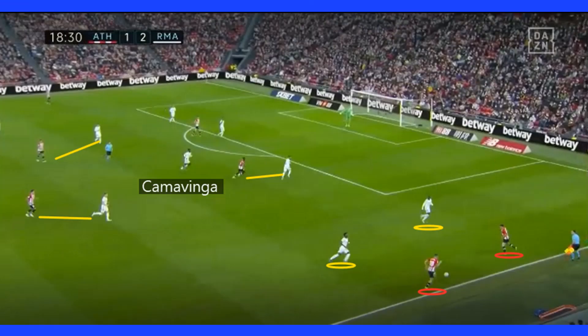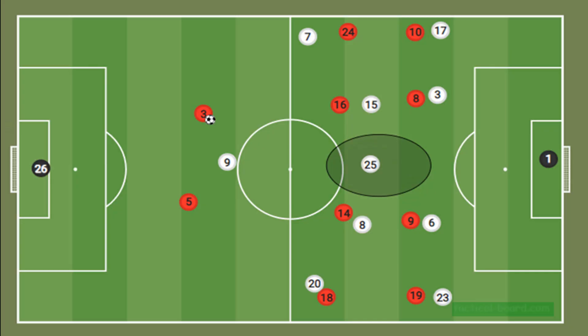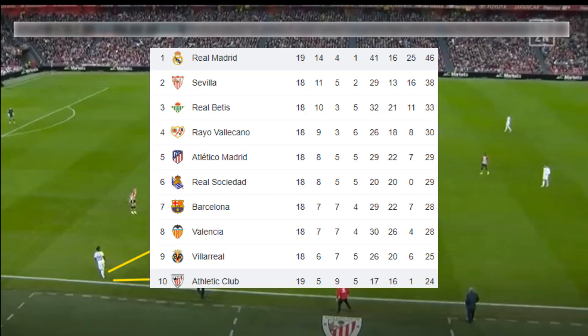This 2-4-4 shape meant that Bilbao would often have a 2 vs 2 in the wide areas, with the wide attackers dropping back to cover the spaces in front of the fullback. With two midfielders marking the Bilbao midfielders, this would sometimes see Kamavinga as the spare man, mopping up any problems.